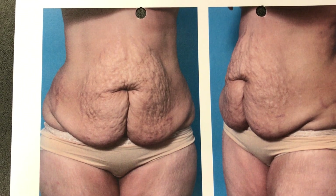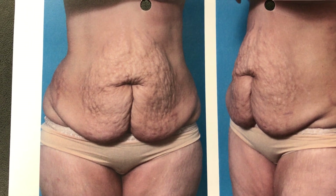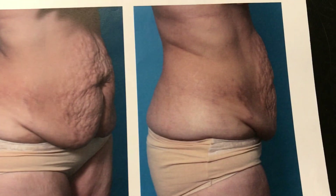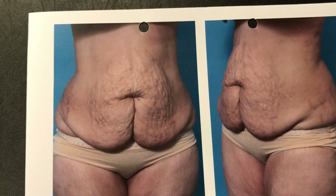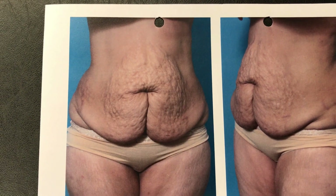How do you get rid of a butt on the front of your tummy? Well, that's what my patient here asked me for. She's a 56-year-old African-American female who's had four children, and as you can see, it left her with a severely stretched out tummy, a lot of stretch marks, and this cleft in the middle from previous surgery.